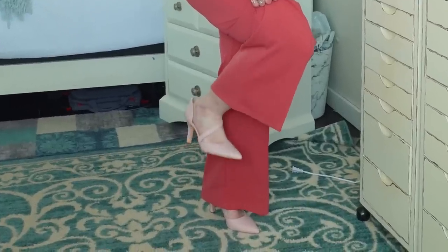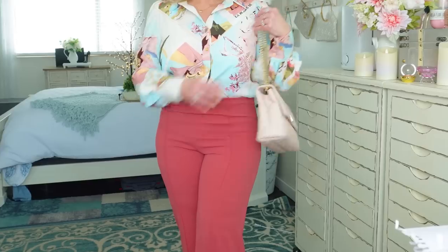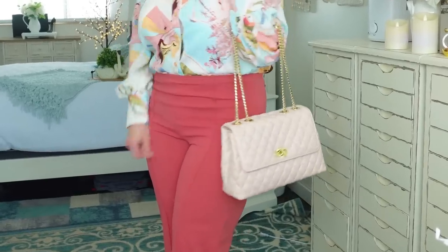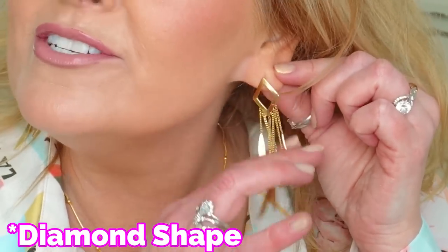I paired them with some really cute pointed-toe pumps in light pink, and I've been carrying around this purse which I think really completes the outfit. For jewelry, I got out my pretty little heart puff necklace - very dainty chain, not real gold obviously. I also love these triangle earrings with a hanging-down feather look. I think these are adorable.